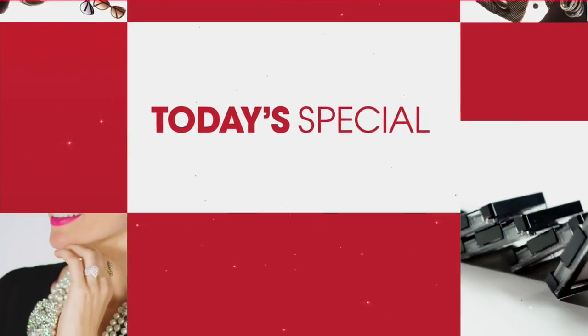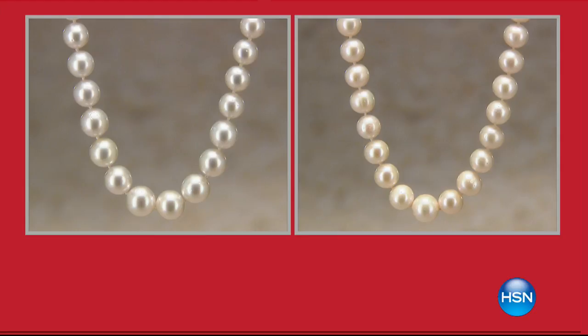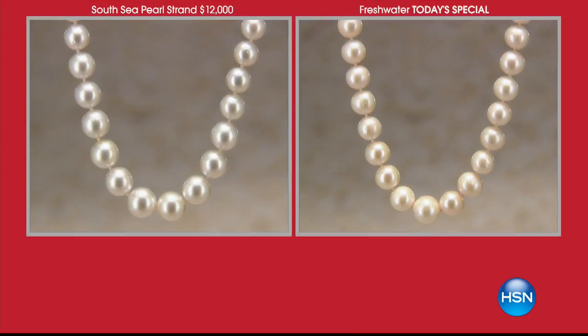Now, I want to do a little experiment with you — one of these pictures is our Today's Special, which you're going to get home and fall in love with. It's a customer pick with over 95-star reviews. The other one is a strand that is comparable, but it is $12,000. Which one do you love more? Can you even tell the difference? I'm not kidding — this will be one of your most cherished pieces of jewelry. This was a proven bestseller last year — it sold out by 2 p.m. It will sell out again.